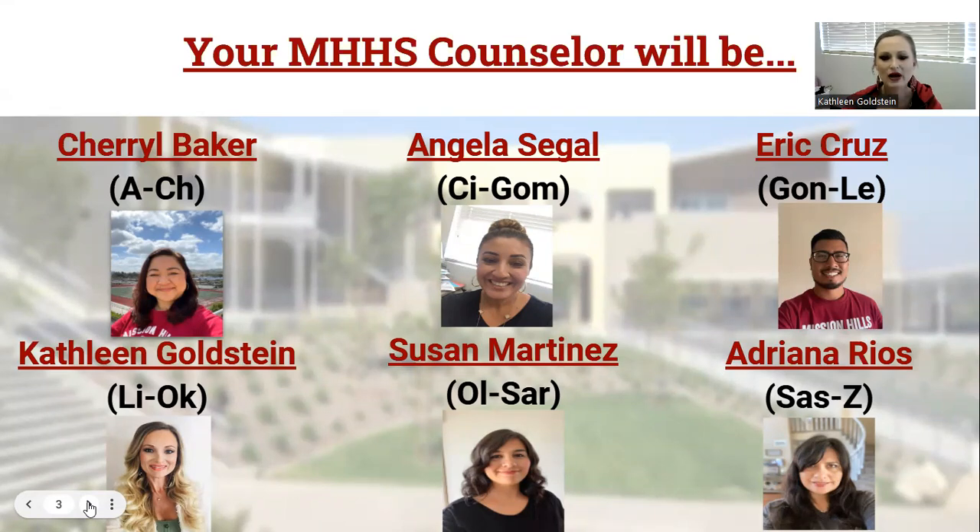If you need to meet with your counselor about your academics, your schedule, or your plans after high school, we ask that you make an appointment or stop by to see your assigned counselor. If you're having a rough day or you just need somebody to talk to, you're welcome to talk to any one of us in the counseling office.